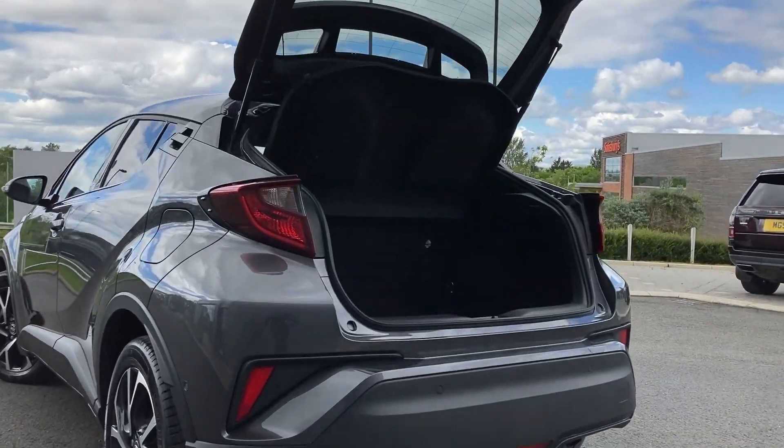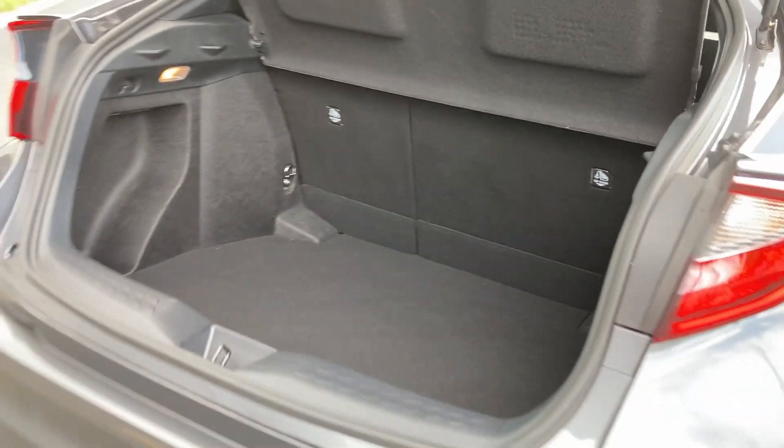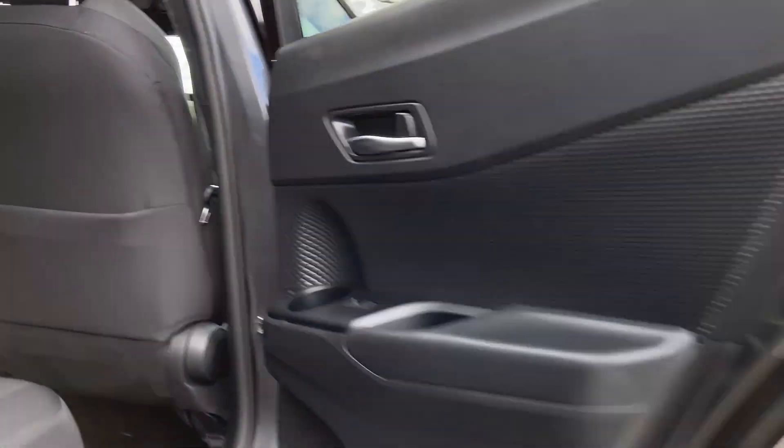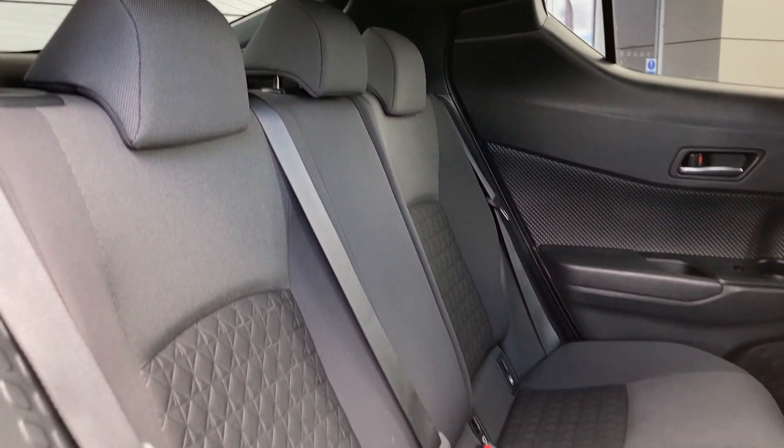As we come beneath the tailgate you can see the rear folding seats and the boot floor. Coming into the rear of the cabin you can see the black cloth seats with the Isofix child seat mounts.